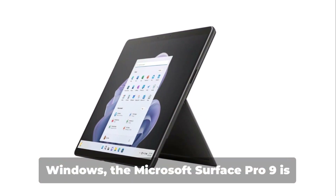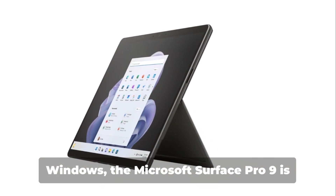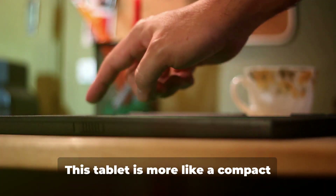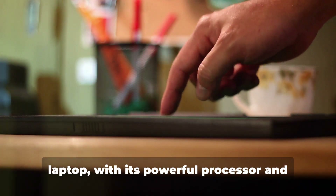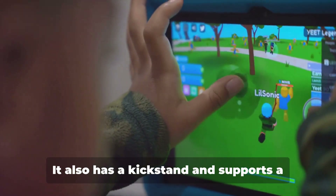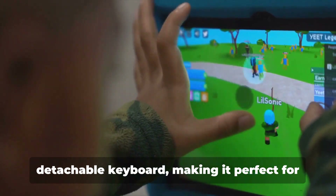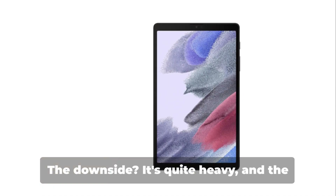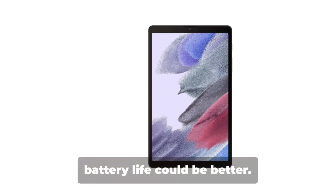Next up, for those who love gaming on Windows, the Microsoft Surface Pro 9 is your best bet. This tablet is more like a compact laptop, with its powerful processor and generous RAM. It also has a kickstand and supports a detachable keyboard, making it perfect for strategy games and MMORPGs. The downside? It's quite heavy, and the battery life could be better.